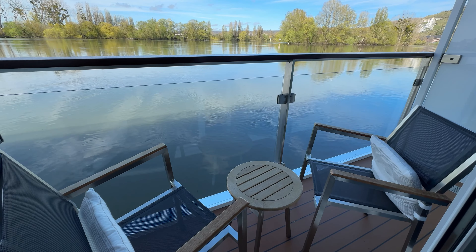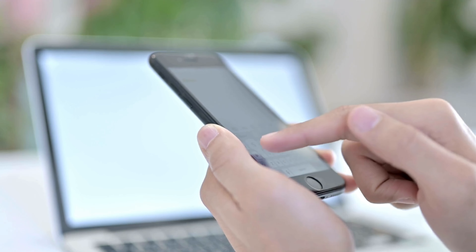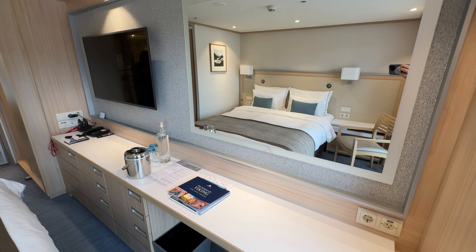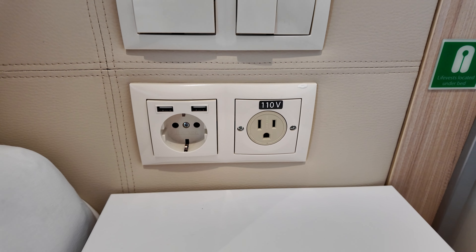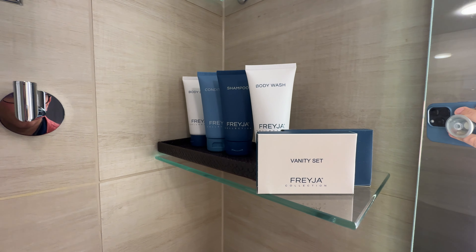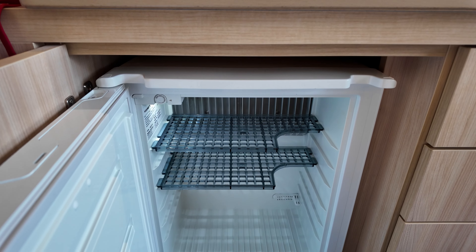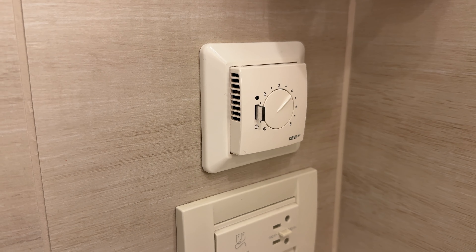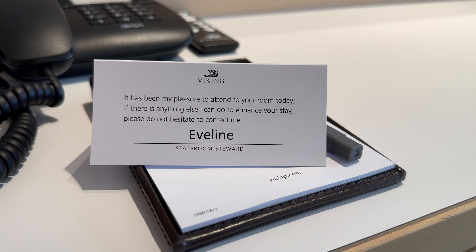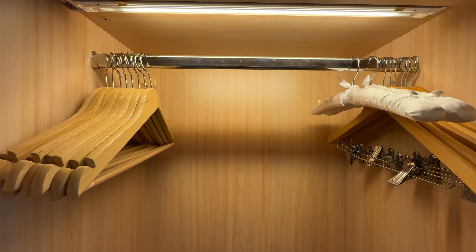Across the fleet, all Viking staterooms come with a number of included amenities: free Wi-Fi, television with live TV channels, complimentary movies, and in-house programming; several USB ports and 110 and 220-volt outlets; premium bath products; telephone, safe, and mini-fridge; individual climate control; bottled water replenished daily; twice daily housekeeping; underbed suitcase storage area; and wardrobe with wooden hangers.